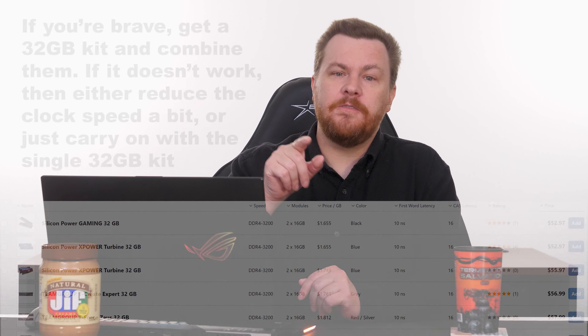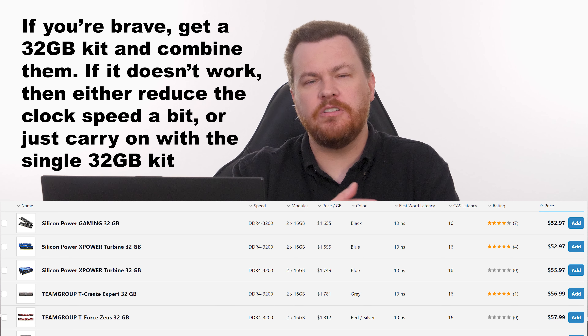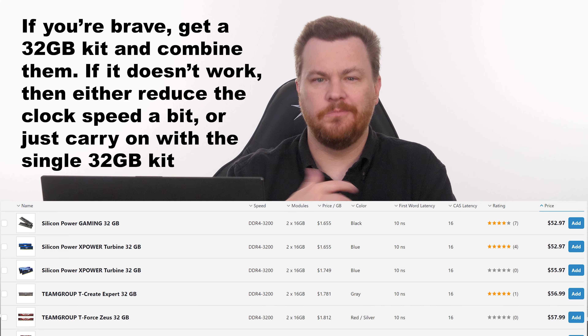The other thing I'll say is you didn't mention your RAM. If you have 16 gigs of RAM, make sure you upgrade to 32. If you have 32, you're probably fine. 64 is not really needed yet. If you're just gaming, 32 is fine, but do make sure you have 32 gigs of RAM.